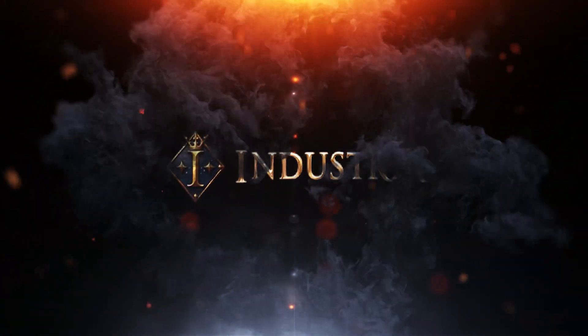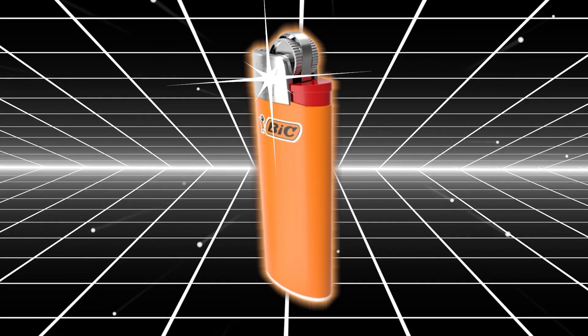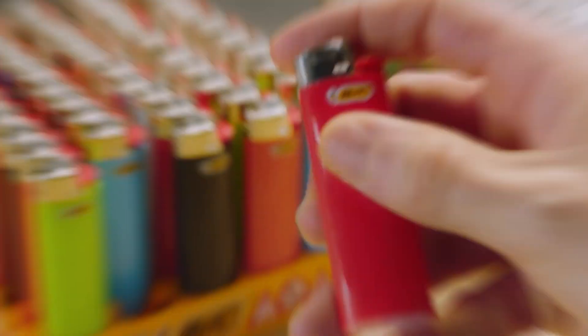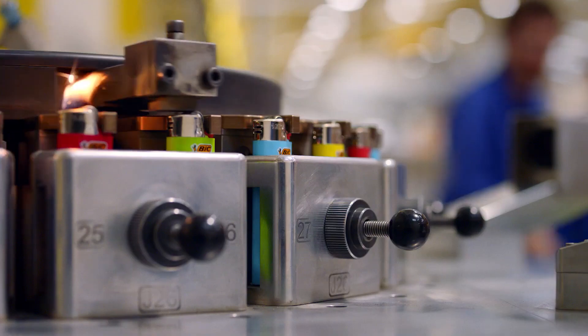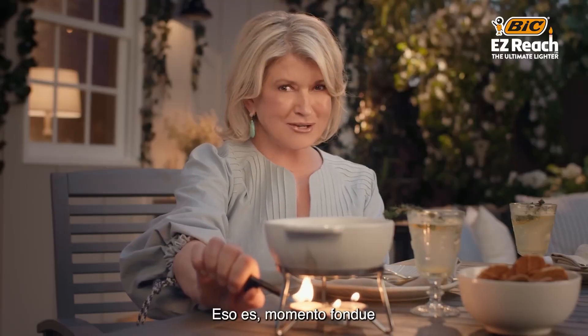Hey there, Industria fans! Welcome back to the channel. Today we're talking about something iconic — the BIC lighter. It's so simple, yet so perfect. It fits comfortably in your hand, almost like it was designed specifically to be there. And you know what? It was.